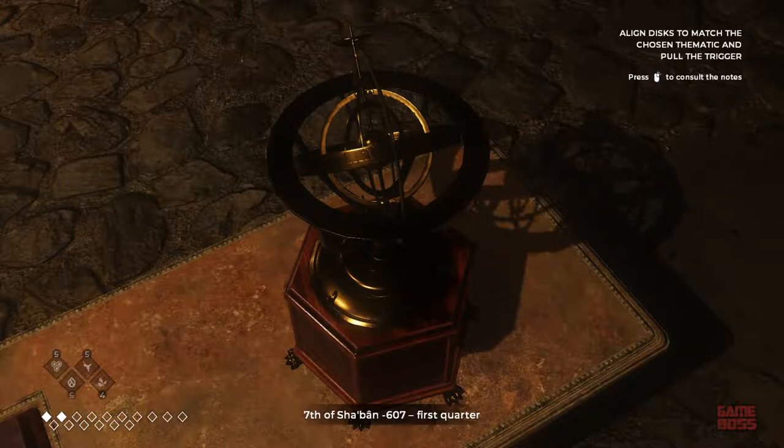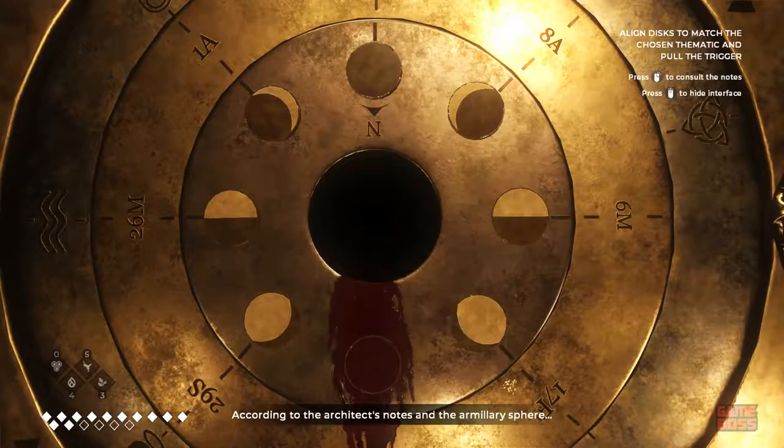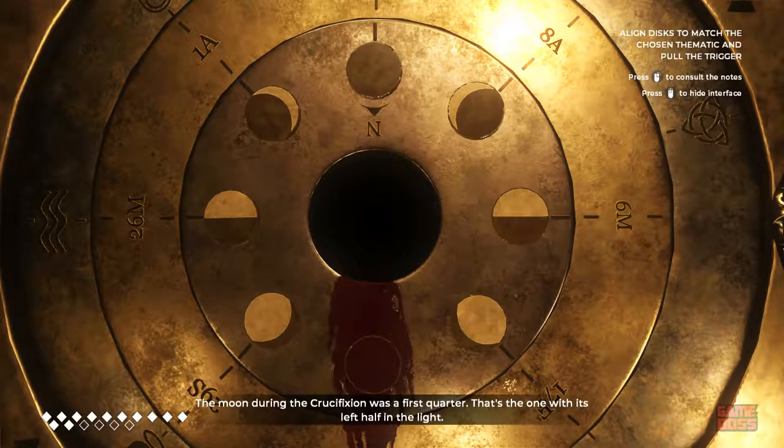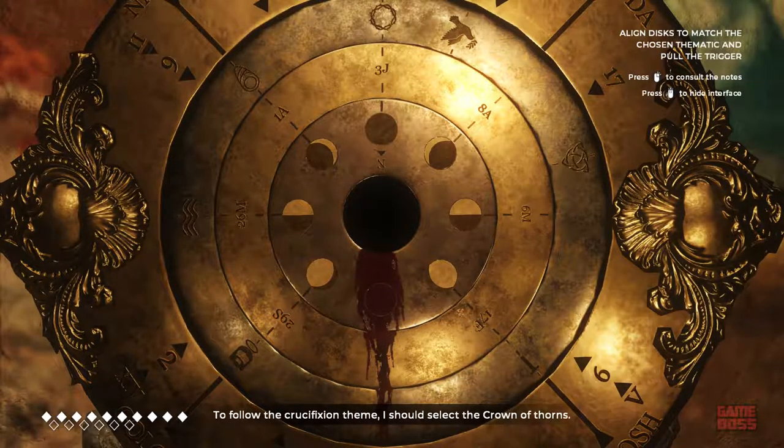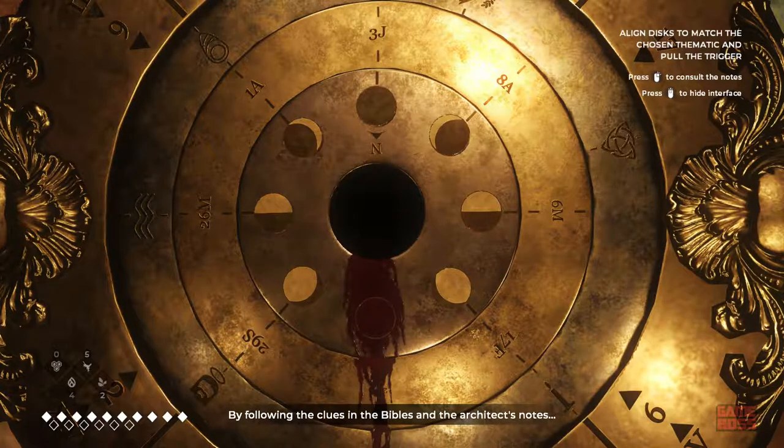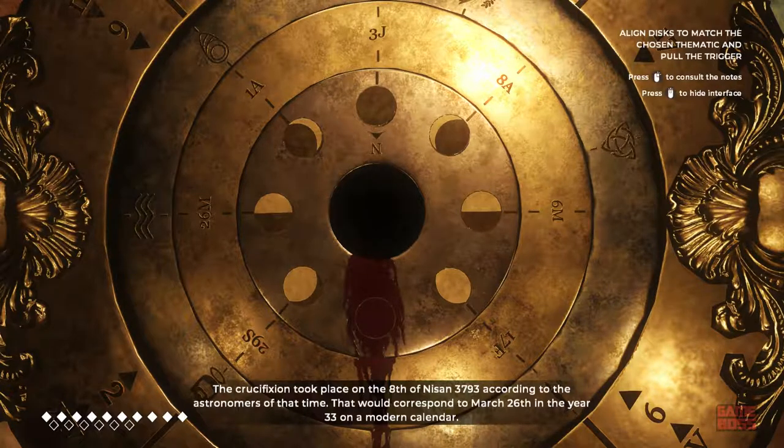7th of the Shaban, 607, first quarter. According to the architect's notes in the armillary sphere, the moon during the crucifixion was a first quarter — that's the one with its left half in the light. To follow the crucifixion theme, I should select the crown of thorns. By following the clues in the bibles and the architect's notes, the crucifixion took place on the 8th of Nissan 3793, which would correspond to March 26th, in the year 33, on a modern calendar.